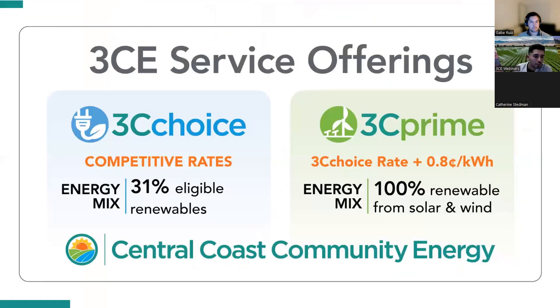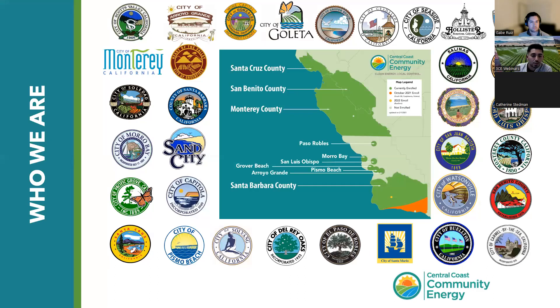Our service area spans the entire Central Coast from Santa Cruz County down to Santa Barbara County. We serve 33 jurisdictions — 29 cities and 4 counties. Exceptions include the unincorporated communities of San Luis Obispo County, the city of Lompoc, King City, the city of Santa Barbara, and the city of Atascadero, which do not receive our service.